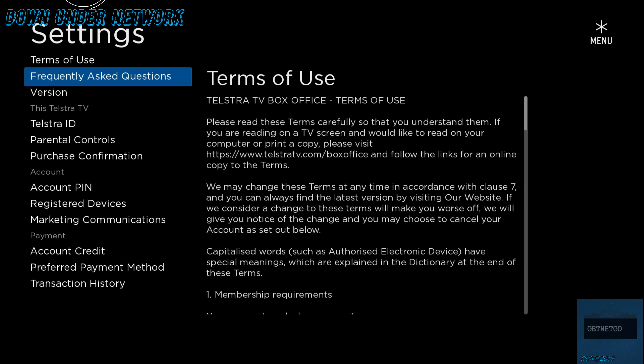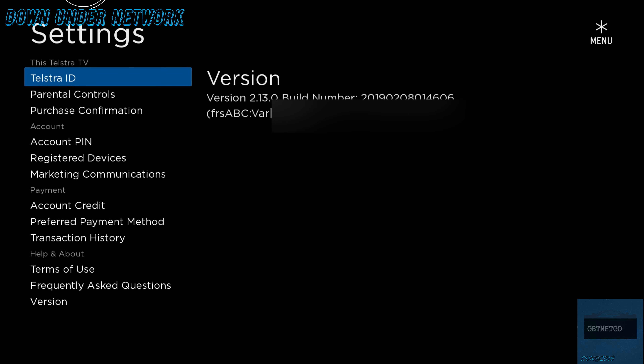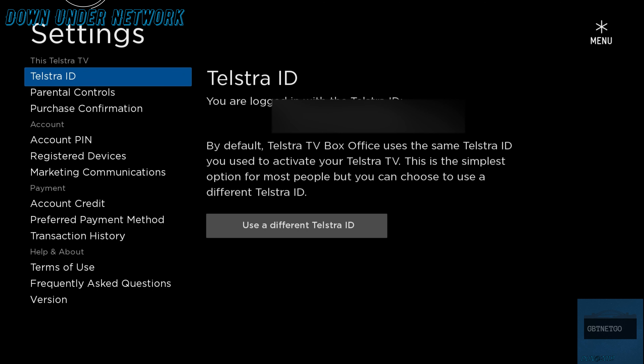There's also Terms of Use and Frequently Asked Questions, and then we're back to Telstra ID — that's basically everything. If you found it helpful let us know down below. You can also check my website under the DU section for pricing details and a link to the biggest blockbuster movies. For additional information go to Telstra.com.au/TelstraTV. Thanks again for watching and we'll catch you in the next one!